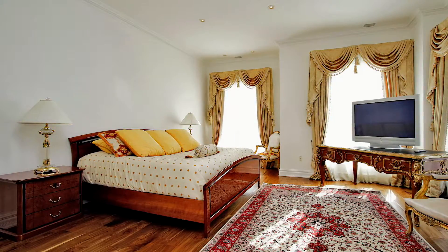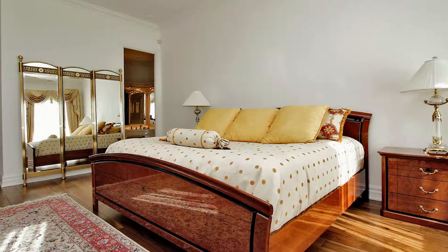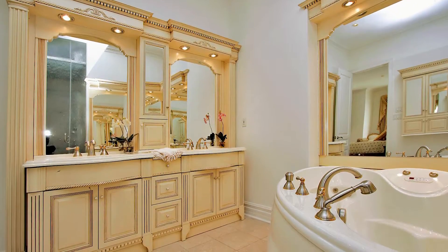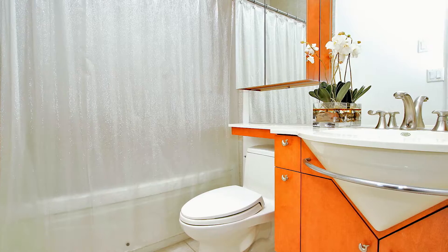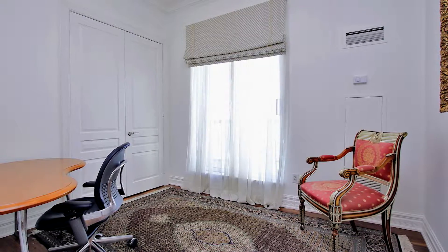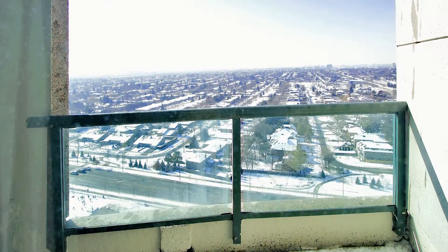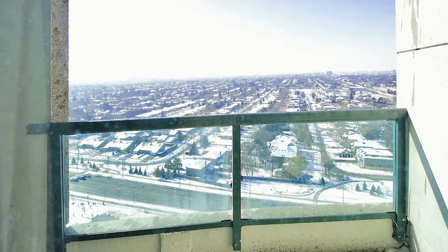With four bedrooms, each portraying a different viewpoint of the city and outdoor space, this unit is a true gem. The unobstructed panoramic views of the city are remarkable. Step onto the 500 square foot patio that absolutely takes your breath away — nature and landscape surround you as you stand above all the rest on this immaculate outdoor space.